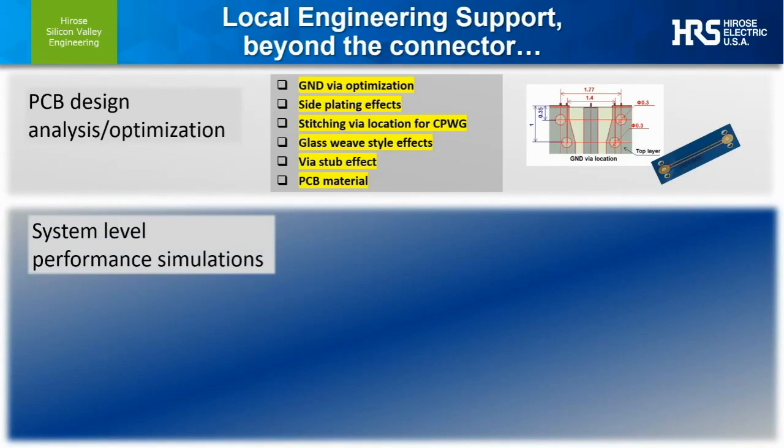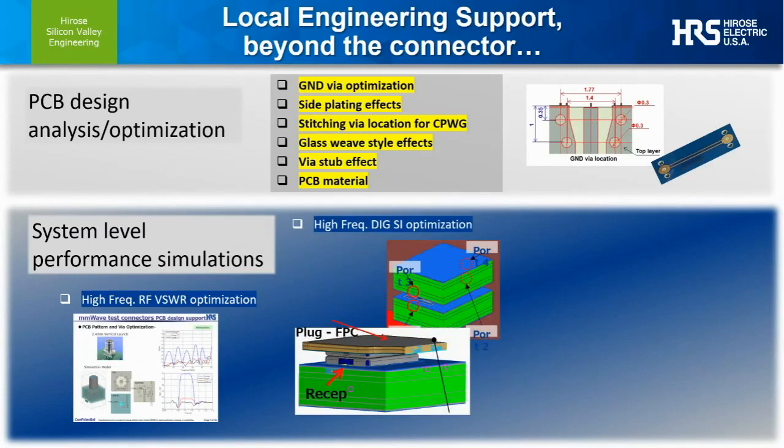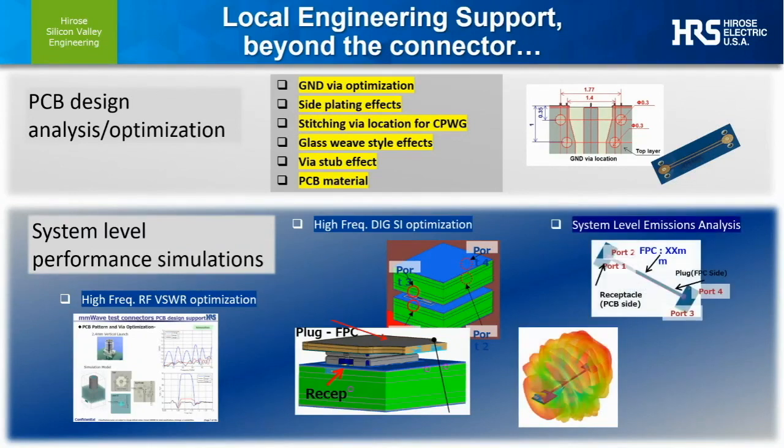At Hirose, we get involved with our customers offering design guides for general designs and custom discussions and support for specific design requirements. This often starts with PCB analysis, including things such as ground via optimizations, PCB side-plating effects, stitching via locations for coplanar waveguides or embedded traces, glass-weave style effects, via stub effects, and other PCB material influences. At a higher level, we can help analyze and optimize full subsystem performance, including signal integrity analysis for combinations of components — whether analog high-frequency paths, digital high-frequency micro-board to FPC solutions, or full subsystem environmental performance including concerns over external radio emissions.